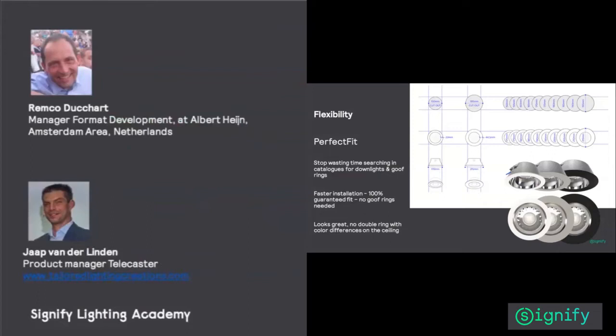Whatever the cutout, you can quickly select your luminaire and have the exact right fit — not wasting time searching through catalogs or working with groove rings.